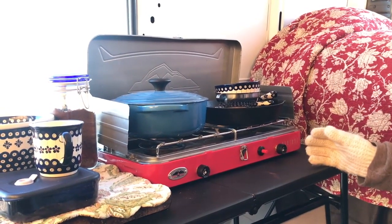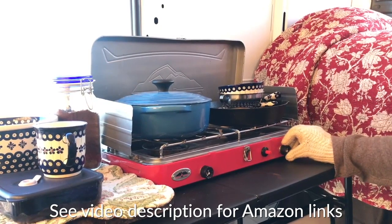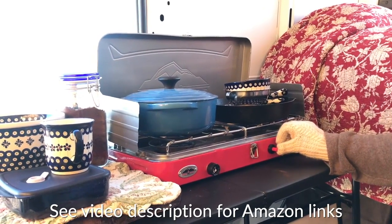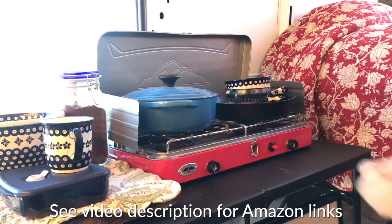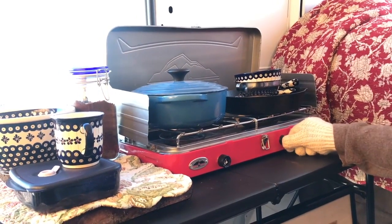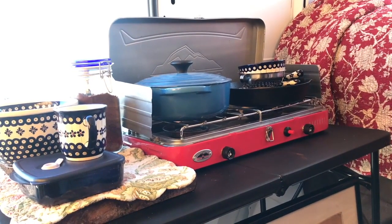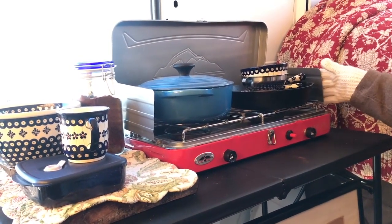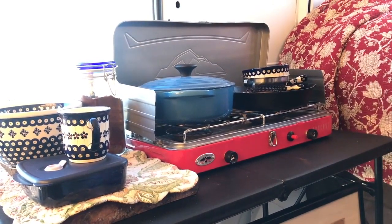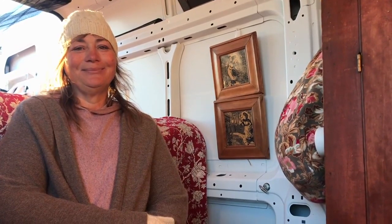This is my Camp Chef Stove Everest. I really like it because I just have to push the button and the flames come out. I turn on my propane, turn this knob, push the button and it lights the burner. It's a really nice stove — it has wind guards, folds up nicely, and comes with a case.